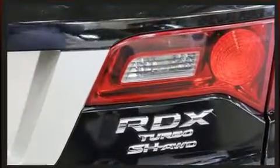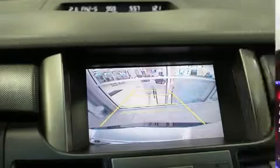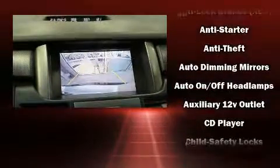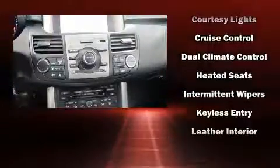Audio features include a CD player with MP3 capability and 13 speakers, ensuring optimum sound no matter where you're seated. Acura also prioritized safety and security by including dual front impact airbags with occupant sensing airbag.